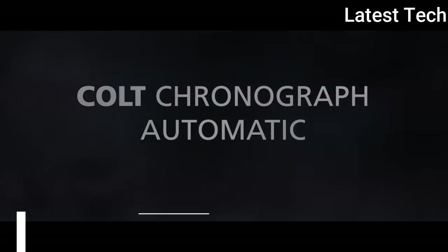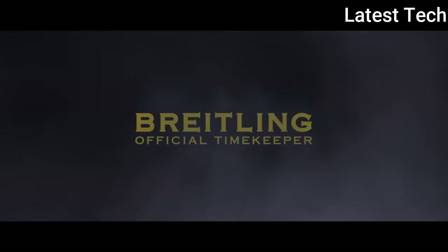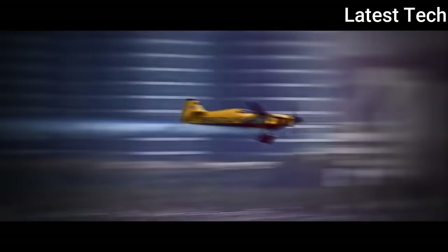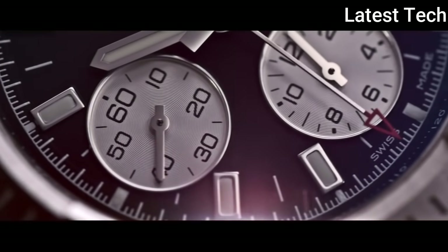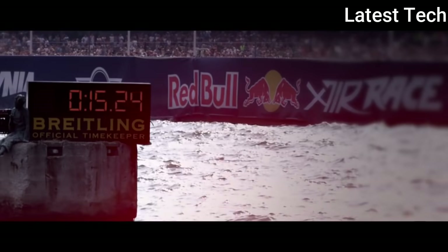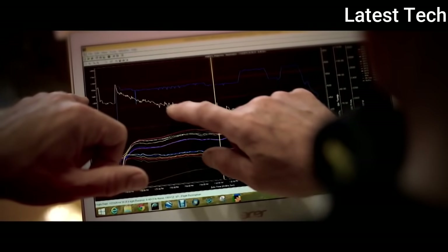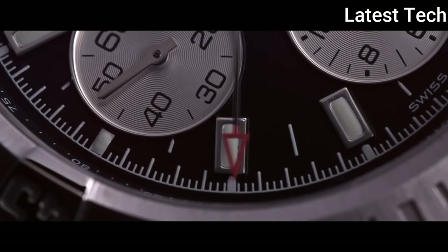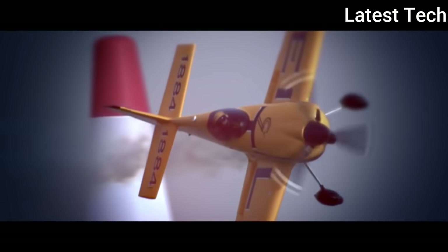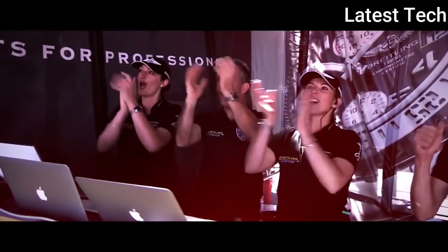Top 6: Breitling Colt Chronograph Automatic Watch. Equipped with an officially chronometer-certified mechanical movement, the Colt Chronograph Automatic brilliantly reinterprets all the key assets of the Colt collection, which is born for action, feats, and thrills. The 44 mm diameter polished steel case is water resistant to 200 meters (660 feet) and fitted with a large screw-locked crown complete with protective reinforcements. The black, blue, or silver dials are enlivened by a fine circular raised motif, with readability reinforced by oversized hands and hour markers enhanced by a luminescent coating.